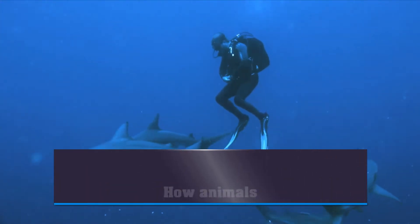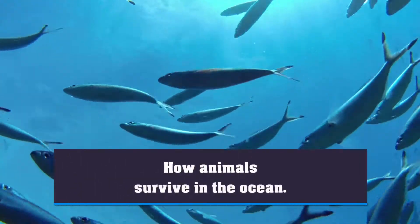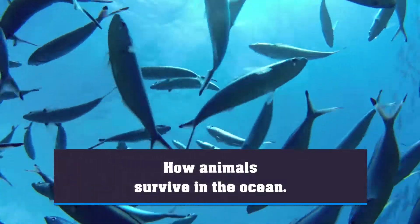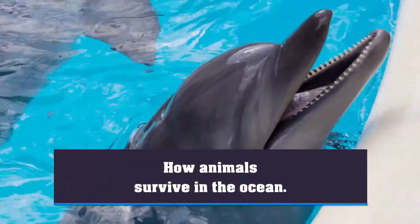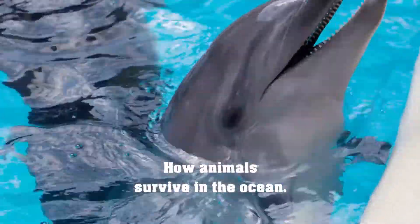Welcome to our animal channel. Today, we'll be exploring the vast, mysterious world of the ocean and how animals have adapted to survive in this challenging environment. From the deep sea to the coral reefs, marine creatures have developed some incredible adaptations to thrive in their aquatic homes.